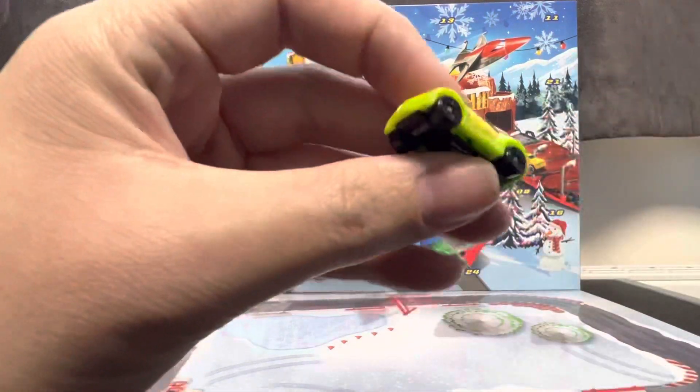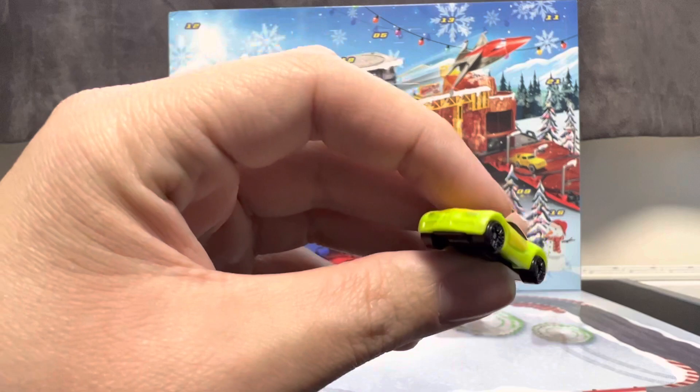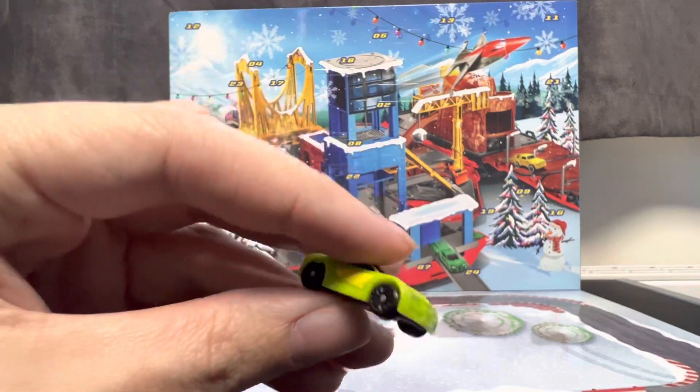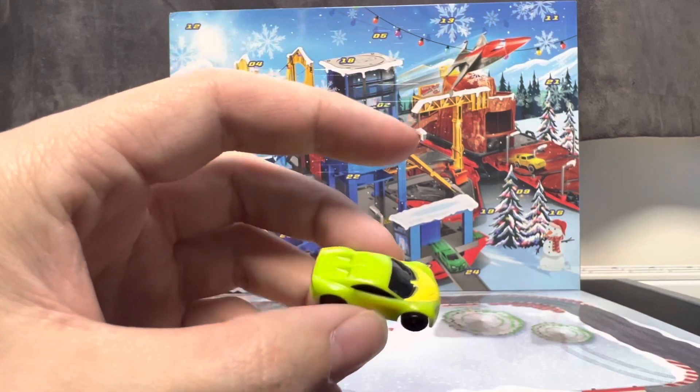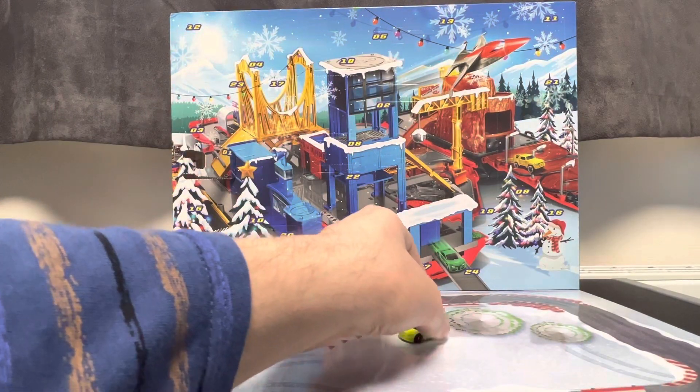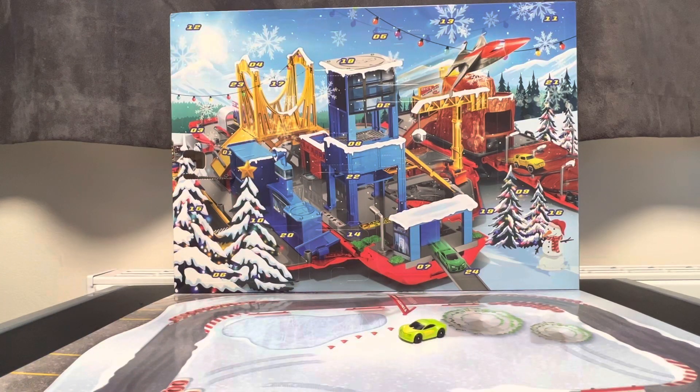So there we go — this is door number one in the Micro Machines holiday calendar. We have a green Scena here with some nice looking yellow decals. That takes care of today's unboxing. Stay tuned for tomorrow when I'll be opening door number two. Bye!